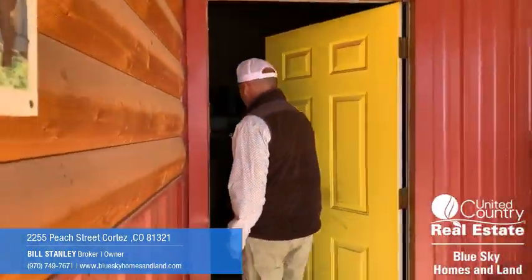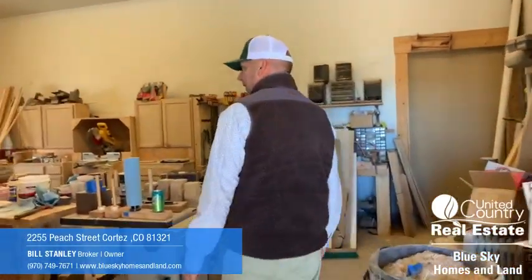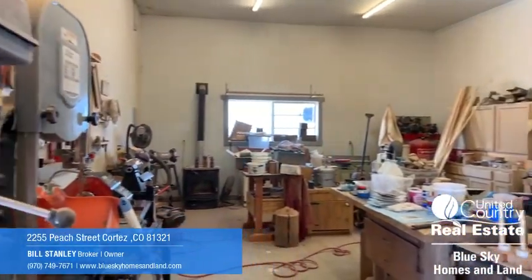The barn also features a really nice, working wood shop.